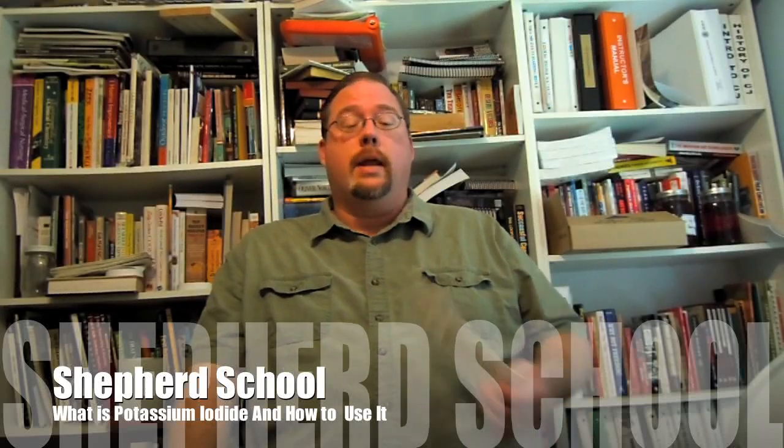Hey, this is Dave with the Shepherd School, and today we're going to talk about potassium iodide. After the Fukushima plant disaster, a lot of misconceptions and rumors have been floating around the internet. For a long time, survivalist types have always talked about having radiation pills in case of a nuclear attack. I want to talk about some of these misconceptions and what potassium iodide actually does.